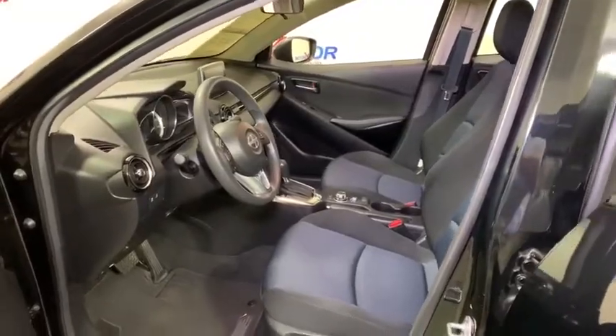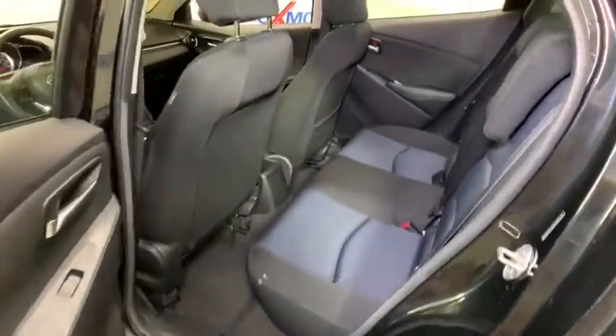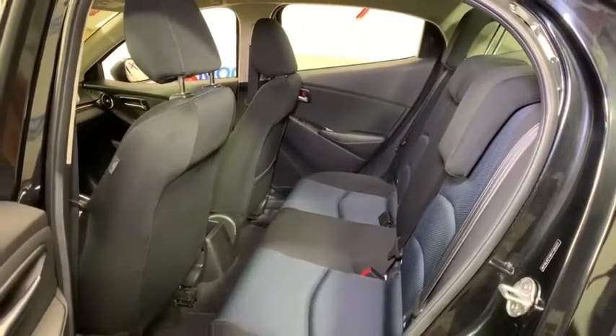Remote keyless entry, panic alarm, front bucket seats, driver vanity mirror, tilt steering wheel, passenger vanity mirror, speed control, four-piece floor mat set, low tire pressure warning, front wheel independent suspension.